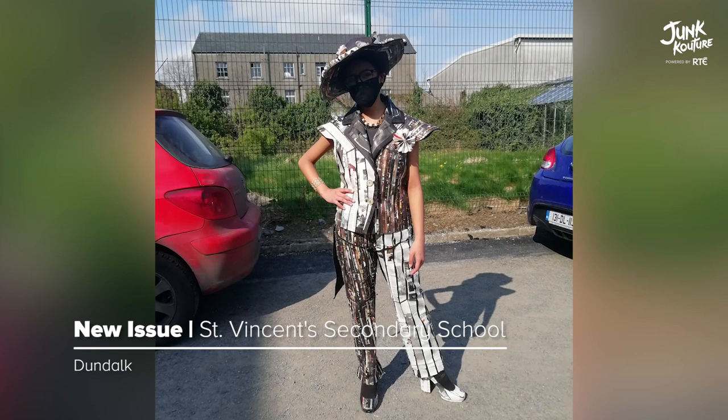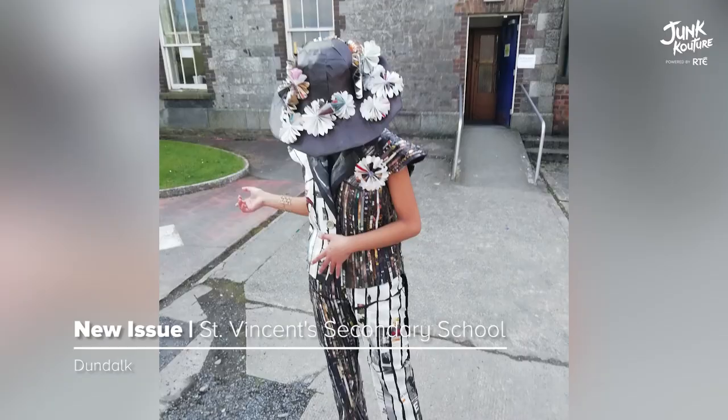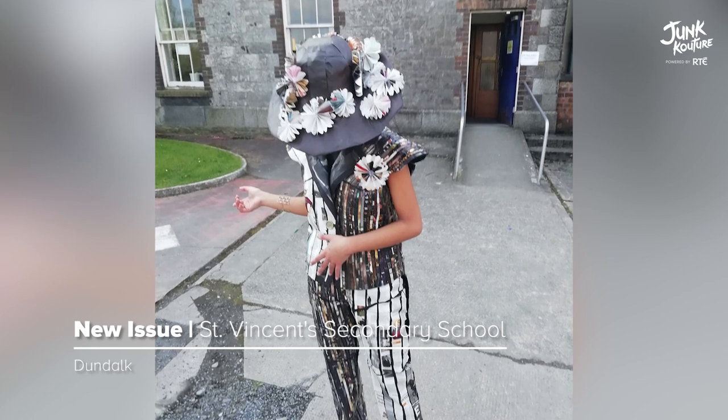Welcome back to our final episode of the week. Last but by no means least is our east region designs. Our first successful design, 'New Issue', was inspired by trending androgynous fashion, made from magazine paper, plastic crate, and recycled fabric.